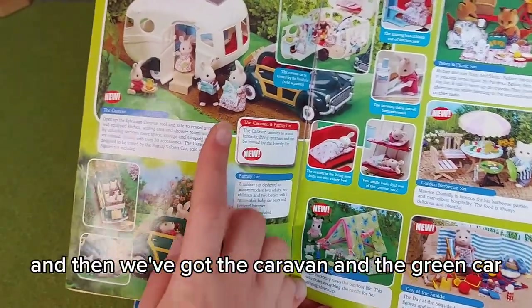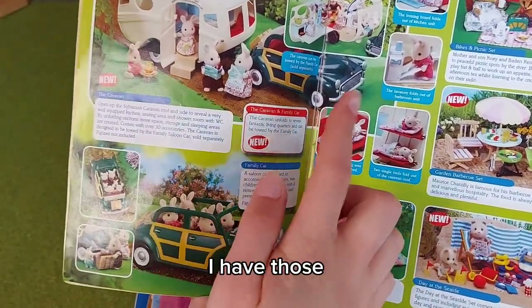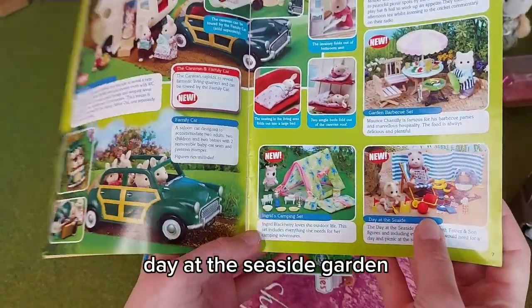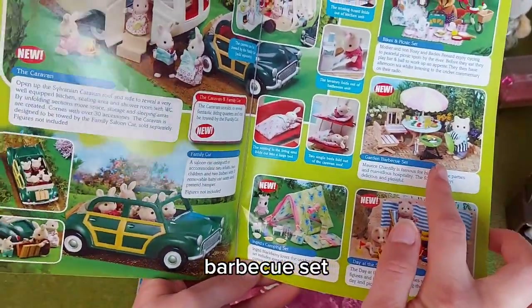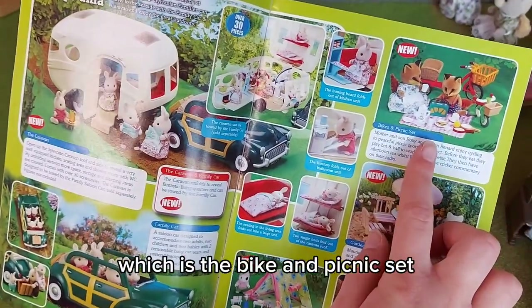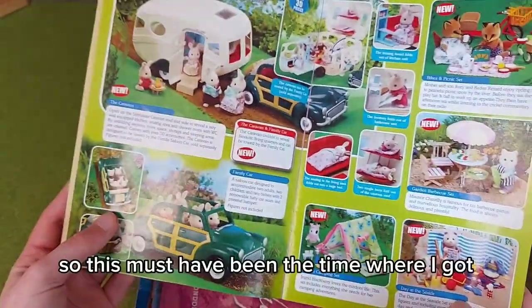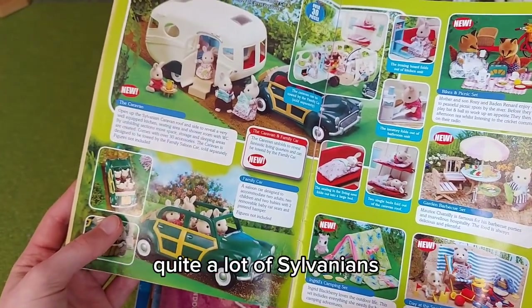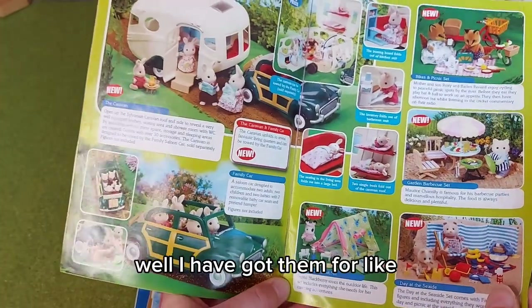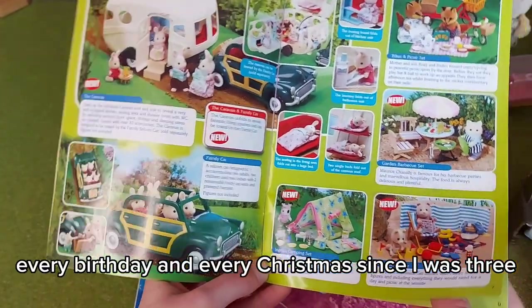We've got the caravan and the green car — I have those. The camping set, day at the seaside, garden barbecue set — I have all of those apart from the bikes and picnic set. This must have been a time where I got quite a lot of Sylvanians. Well, I have been getting them for every birthday and every Christmas since I was three.